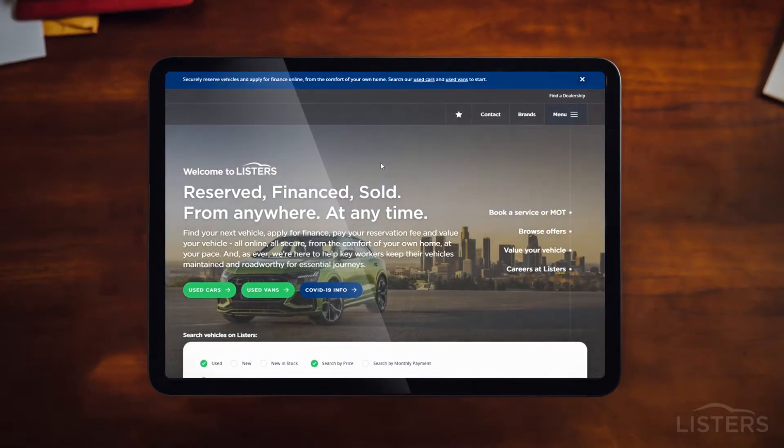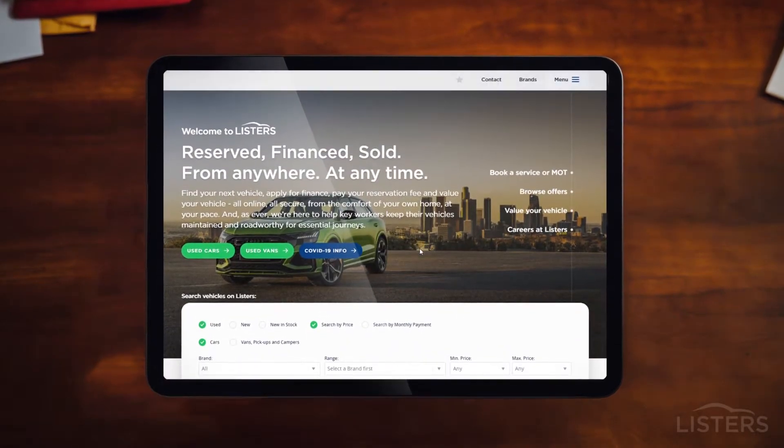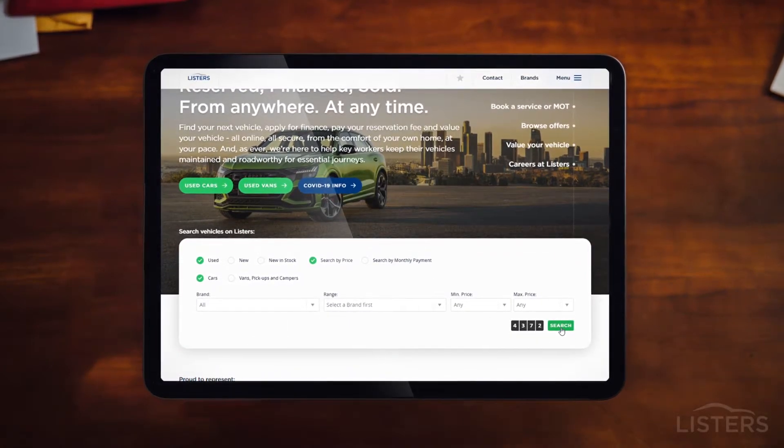To get started, head to our used vehicle section accessible from our homepage, where you'll find well over 4,000 approved used vehicles.